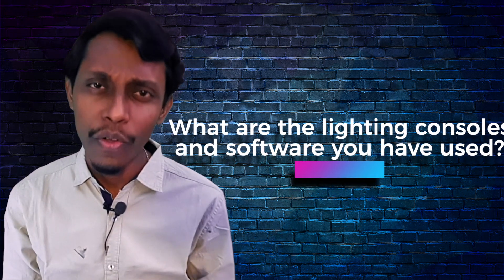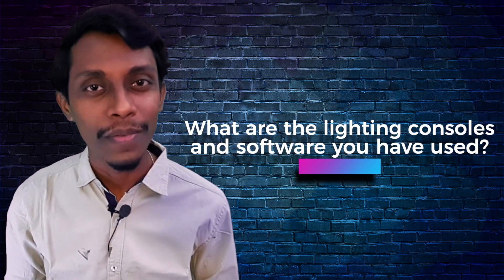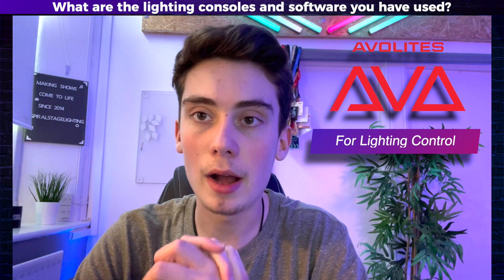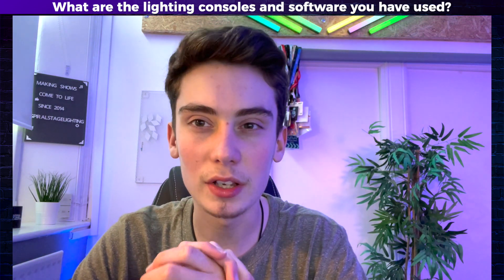Next I asked him what lighting consoles or softwares he got to use from the time he has been doing lighting. I have been using Avolites most of the time. I really do like Avolites and that's for control. They're an amazing company, great staff and great software.